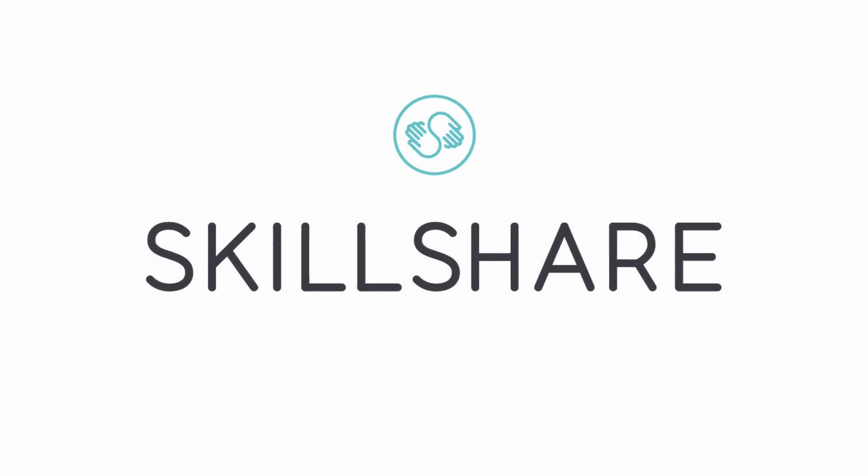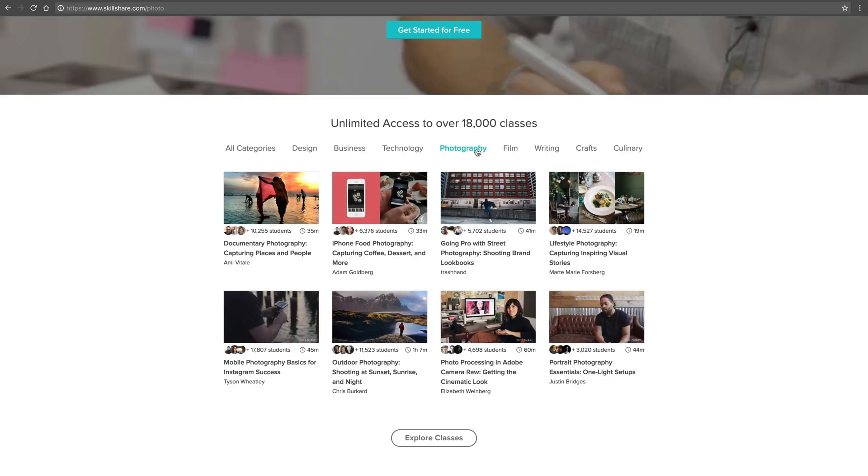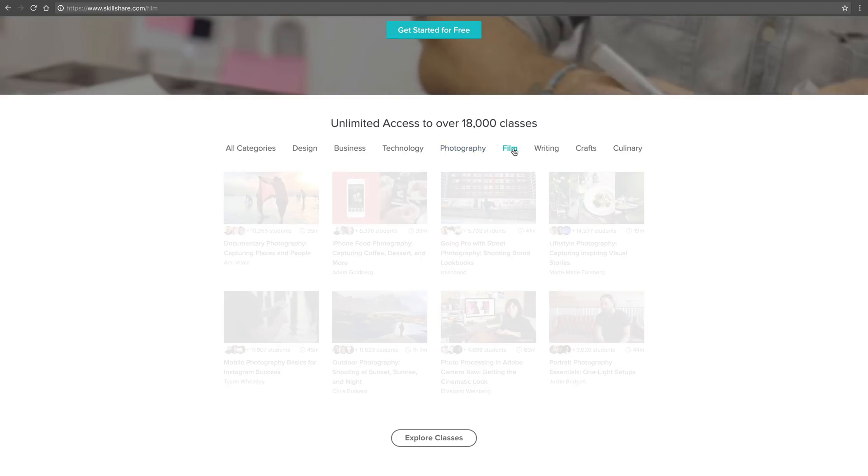This video is sponsored by Skillshare, an online learning community that provides the most convenient and organized way to learn the skills you need to further your business or hobby.